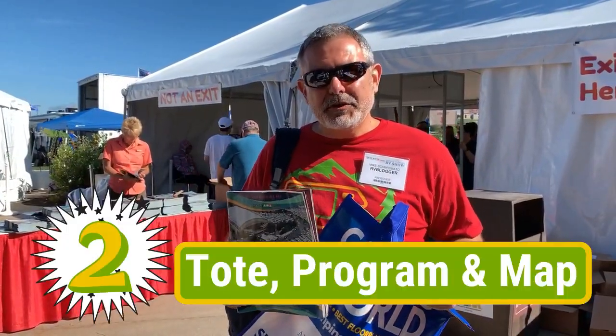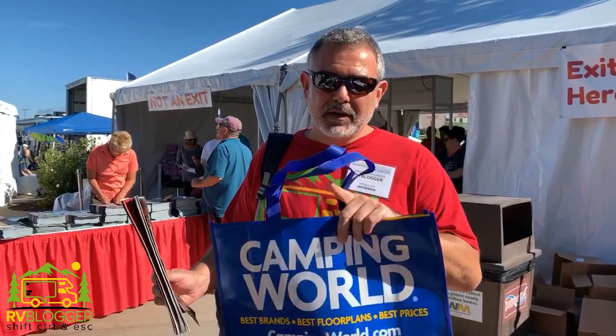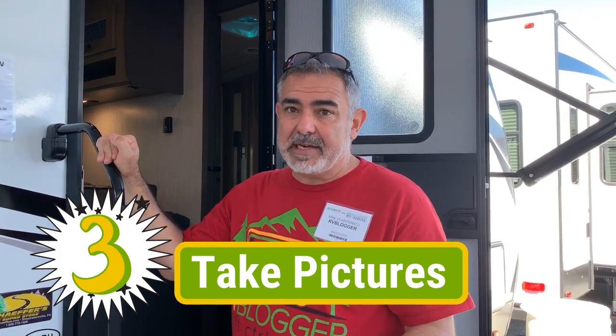So when you first walk in the RV show, you can usually grab a program and a map and then a big bag from one of the vendors to carry around and put all your brochure material in, but we have a better idea than that. Rather than grab a brochure at every RV that you stop at and end up with a giant bag full of brochures by the end of the day, we like to use our phone and record every RV that we like or want to remember.